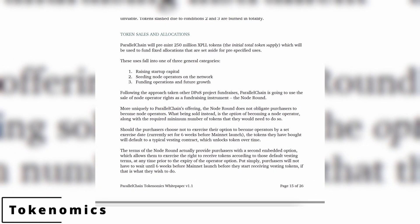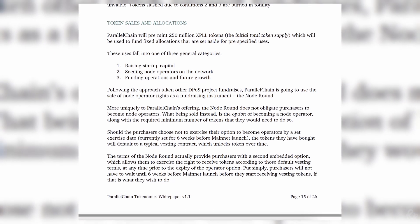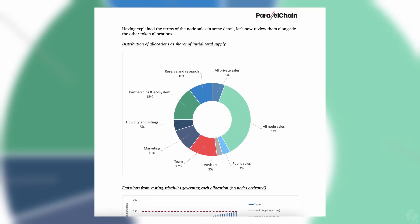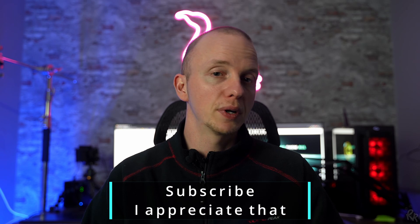The token of Parallel Chain is called XPLL. It's a utility token with an initial supply of 250 million and is inflationary. The team and advisors take up a total of 14%. The team has a vesting schedule with nothing at token launch, a six-month waiting period, and then tokens distributed over 36 months. For advisors, it's 5% of token generation with a three-month lockup and a 12-month vesting period. These are fairly standard numbers seen in similar projects.